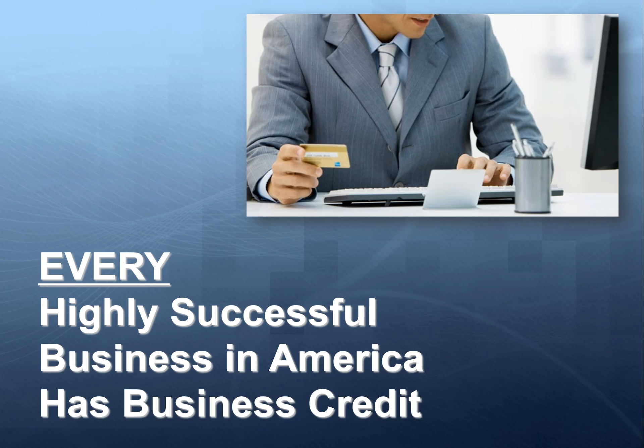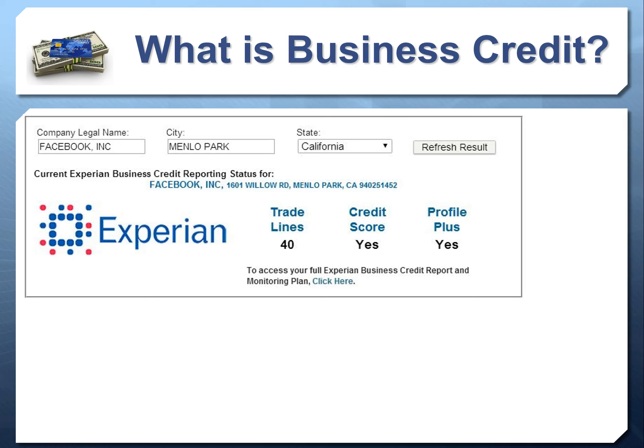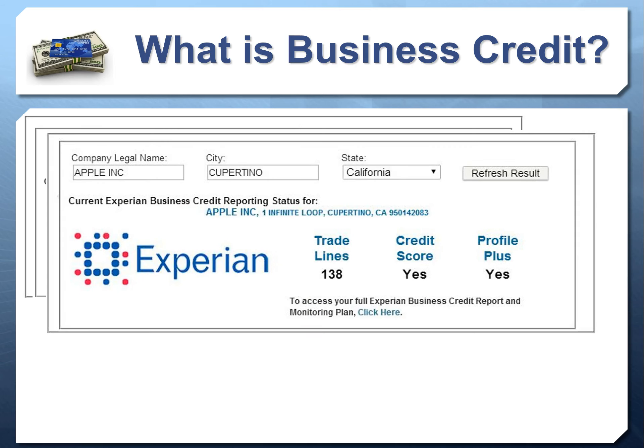This really sets the baseline for you to get loans, credit lines, and high-limit credit cards. Every successful business in this country has business credit, whether publicly or privately owned. It's a myth that you have to be big to get business credit — but you do need business credit to ever get big. Here's a look at some of the biggest companies: Facebook has 40 trade lines on Experian. Dell has 83. Microsoft, around since the 70s, has 131. Apple, also around since the 70s, has 138 trade lines.